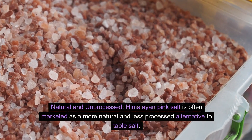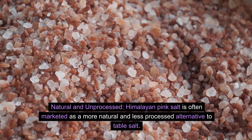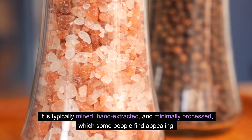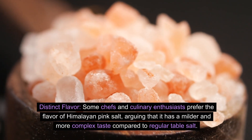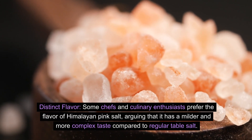Natural and unprocessed. Himalayan pink salt is often marketed as a more natural and less processed alternative to table salt. It is typically mined, hand-extracted, and minimally processed, which some people find appealing. Some chefs and culinary enthusiasts prefer the flavor of Himalayan pink salt, arguing that it has a milder and more complex taste compared to regular table salt.